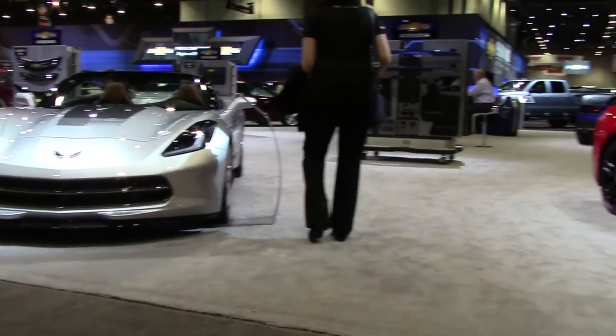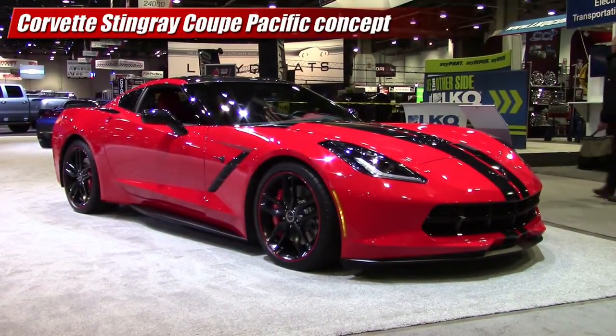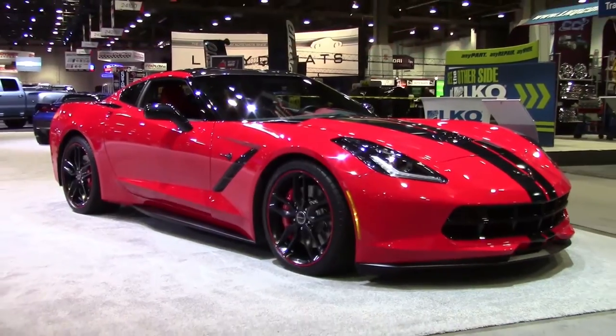On the other side was the Pacific concept coupe, which was more brash and wild. It received a carbon fiber hood and roof panel along with some satin black accents, graphics, and wheels.